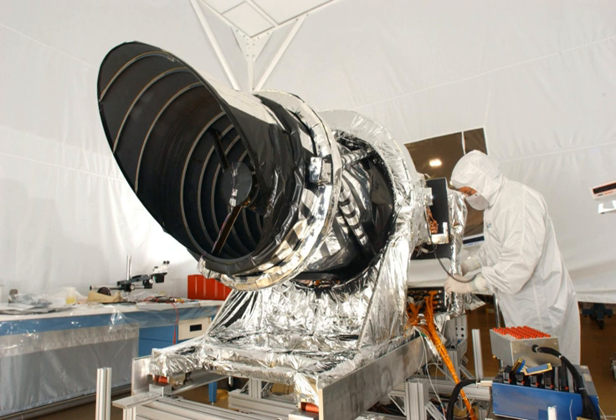It consists of a 0.5-meter aperture reflecting telescope — the largest so far of any deep space mission — which allows it to take pictures of Mars with resolutions of 0.3 meters per pixel, about one foot, resolving objects below a meter across.